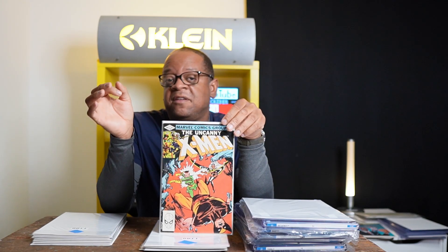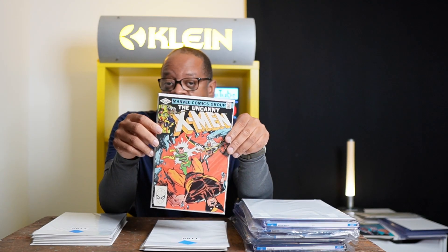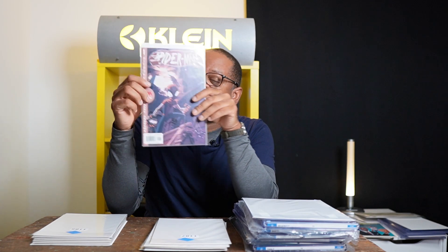Then I have Spider-Woman #1 — her first solo series and a cool classic cover. I have Kill Delphi #1, which has been optioned but nothing has come of it in development yet. And I have Uncanny X-Men #158 — this is tied with Rom #31 for the first cover appearance and second full appearance of Rogue.